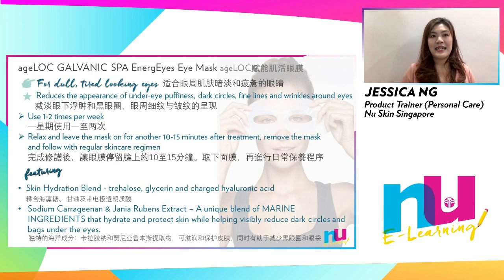Featuring Skin Hydration Blend that provides hydration and conditioning benefits, Sodium Carrageenan and Jania Rubens Extracts — a unique blend of marine ingredients that help hydrate and protect skin while helping to visibly reduce dark eye circles and bags around the eye area — caffeine that energizes skin, Althaea Rosea Flower Extract for skin conditioning benefits, and H-Lock Proprietary Blend targeting the sources of aging.